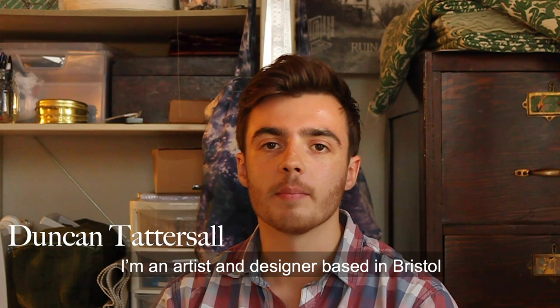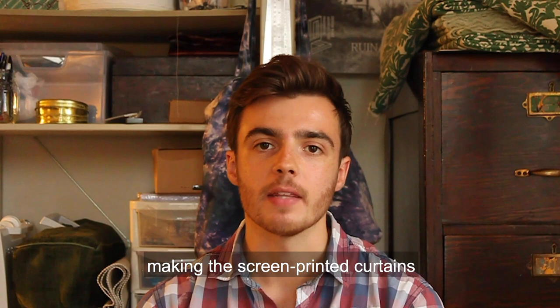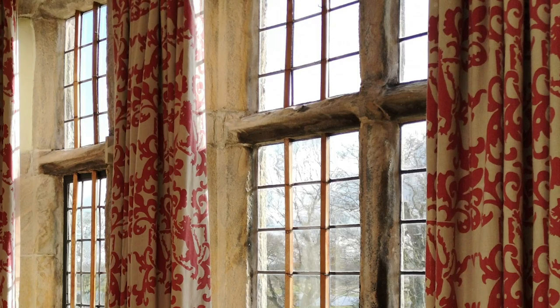Hi, I'm Duncan Tattersall. I'm an artist and designer based in Bristol, and for the past couple of years I've been working with Landmark's furnishings team making the screen printed curtains, which are a trademark of many of the Trust's properties.